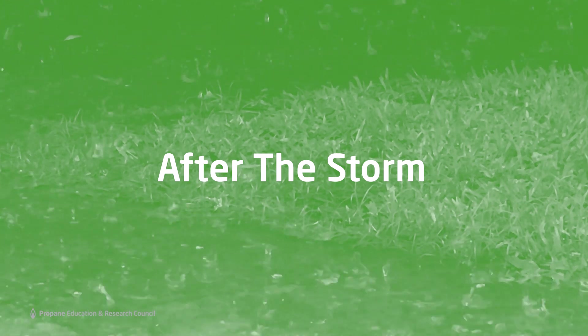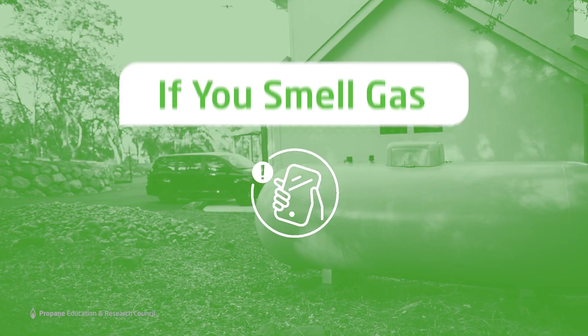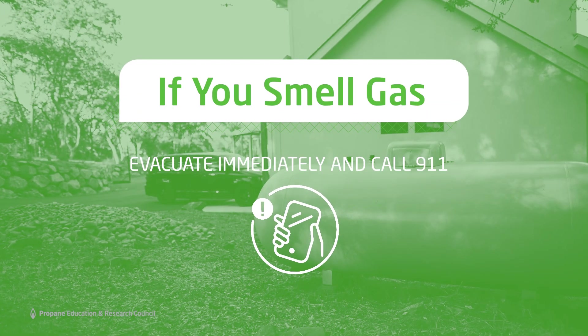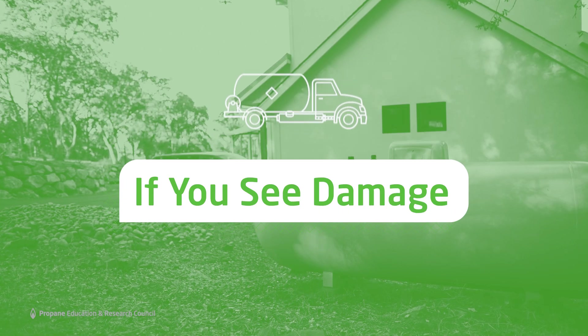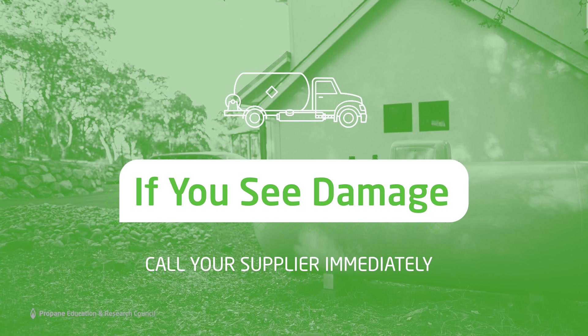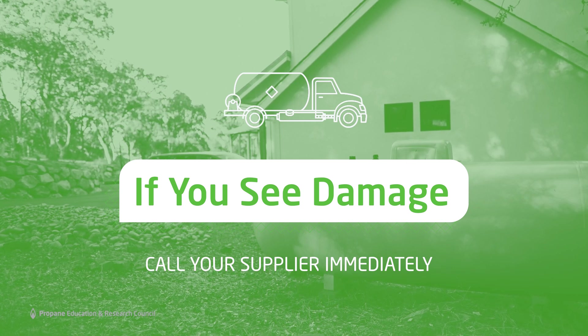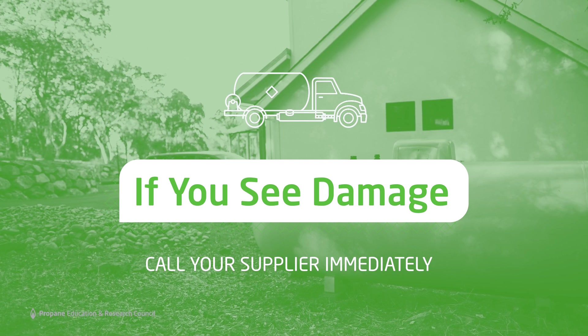Most importantly, if you smell propane, evacuate the area immediately and call 911. If you do not smell propane or suspect a leak, but see any damage to your propane tank, gas lines, or appliances, or if the tank has become dislodged, contact your propane supplier right away.